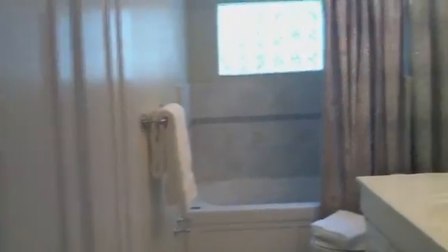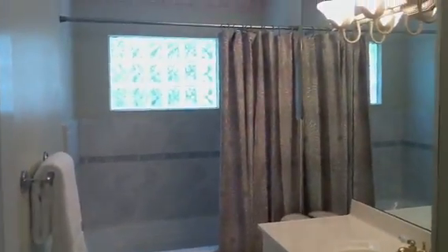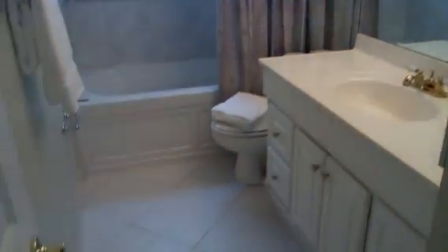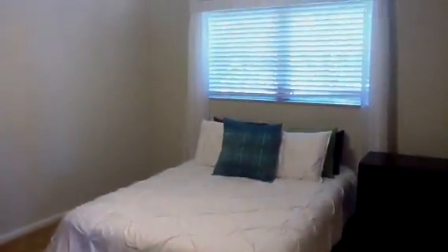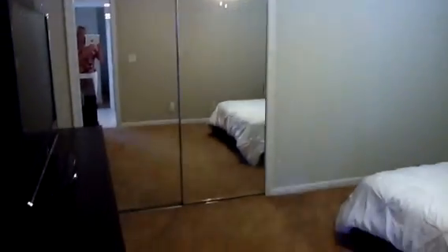And the bedrooms. And that completes the tour. Okay. Thank you.